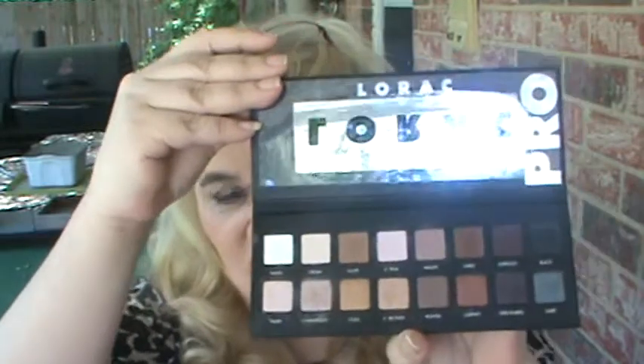I have the Naked — the Original Naked — and the Lorac Pro. These are what I've been reaching for for the month of April. I love them both. But if I had to pick one, I would say probably the Lorac Pro, just because you can make so many different looks. But I have been reaching for the Naked also.